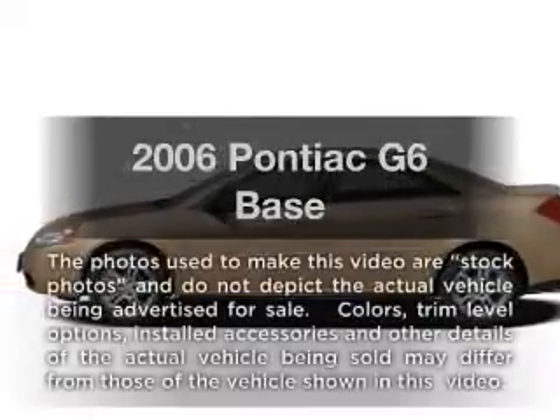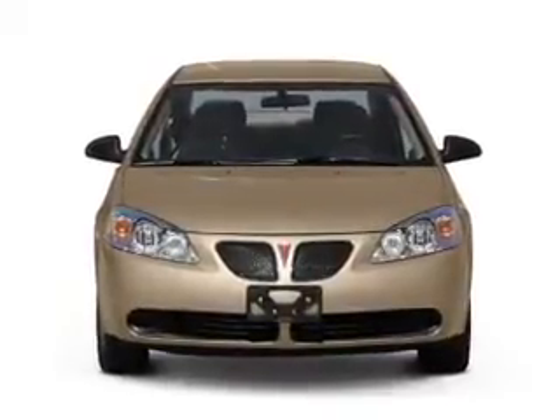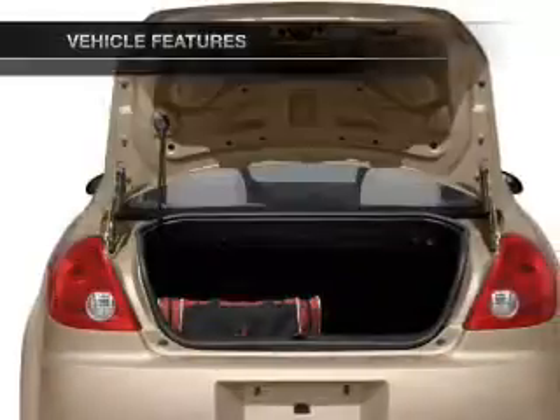Presenting the 2006 Pontiac G6 — everything you need under one roof with this great vehicle. It features a solid six-cylinder engine connected to a smooth-shifting automatic transmission, plus enjoy these notable features that are included.